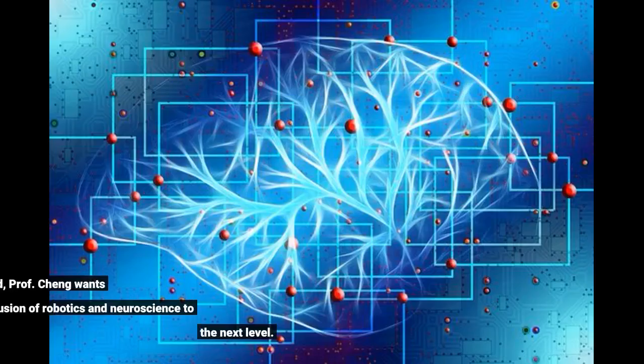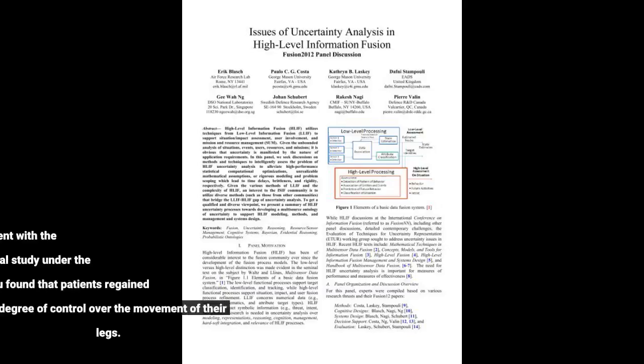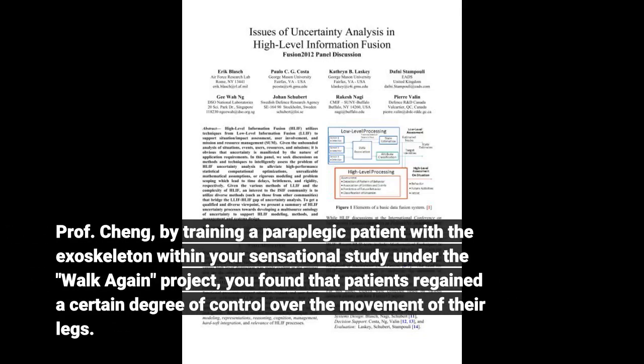With these findings in mind, Professor Cheng wants to take the fusion of robotics and neuroscience to the next level. Professor Cheng, by training a paraplegic patient with the exoskeleton within your sensational study under the Walk Again project, you found that patients regained a certain degree of control over the movement of their legs.